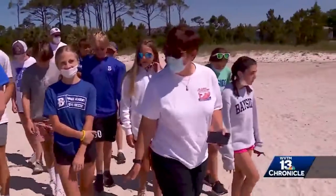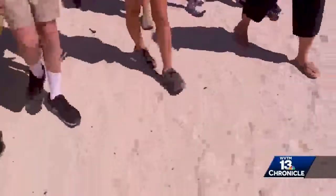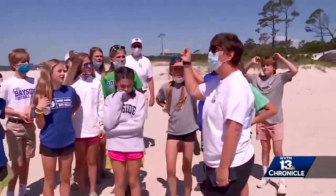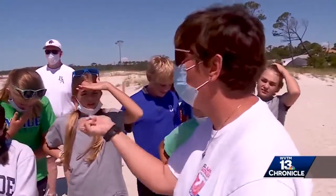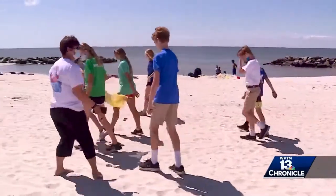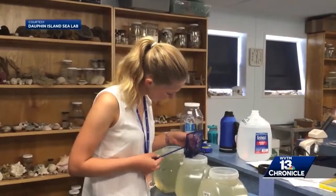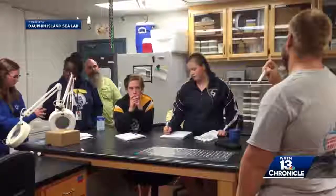A simple walk on the beach is a learning opportunity at the Dauphin Island Sea Lab. Summer programs are back after the pandemic forced some changes over the last year. We're so excited to have kids back on campus and be doing what our mission is — working with kids on a day-to-day basis. There is something for everyone here, from programs focused on STEM education to natural history.